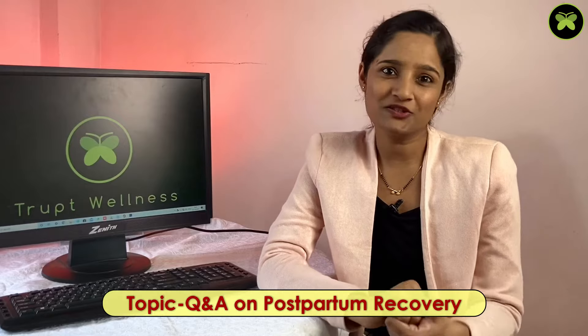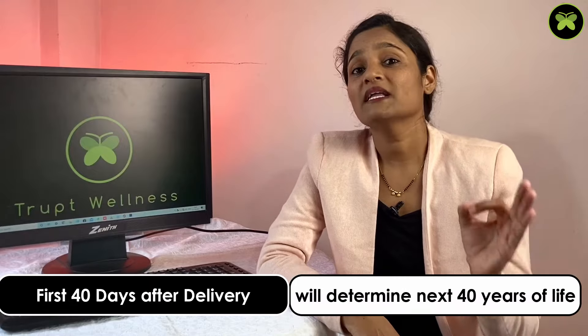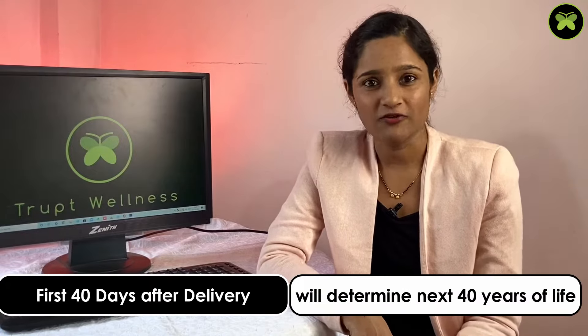Hello and welcome to Thrupti Wellness. This is Dr. Thrupti and today's Q&A is on postpartum recovery. As I always say, the first 40 days after your delivery determine the next 40 years of your life. So it's very important to take care of yourself well in these 40 days, or first 6 weeks, after your delivery.